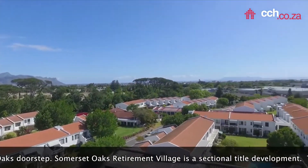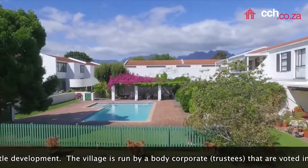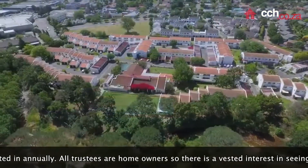Somerset Oaks Retirement Village is a sectional title development. The village is run by a body corporate that is voted in annually. All trustees are home owners, so there is a vested interest in seeing that the village is run efficiently.